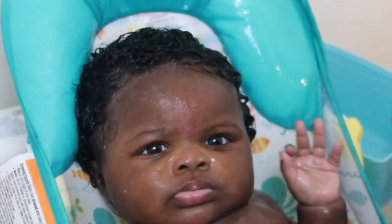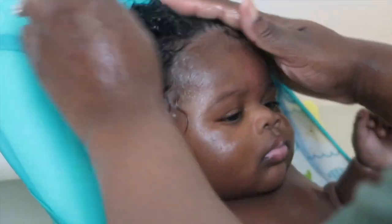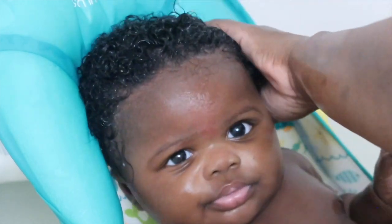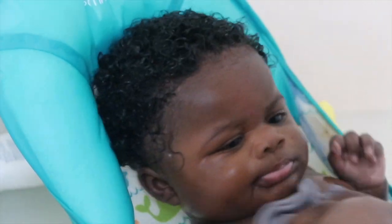Then we go ahead and rinse off her hair — all that water in her hair, baby! Then I grab a little bit of that olive oil and get it through her hair, and that's pretty much it for Noel.